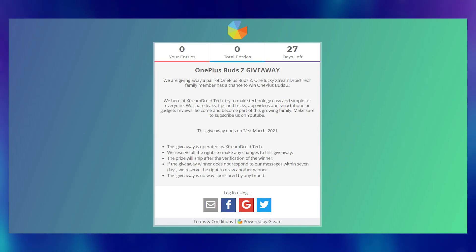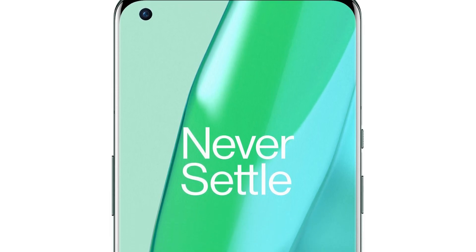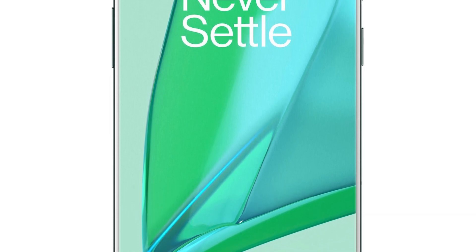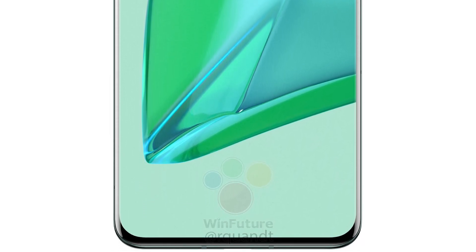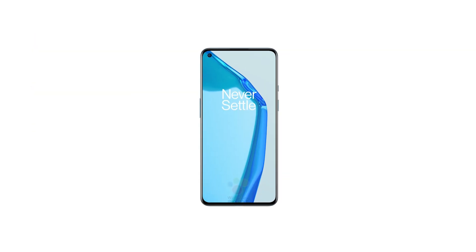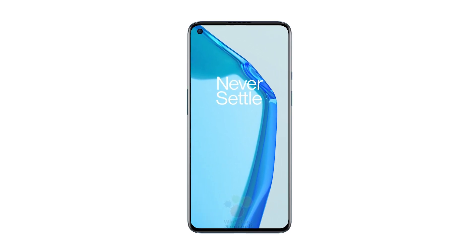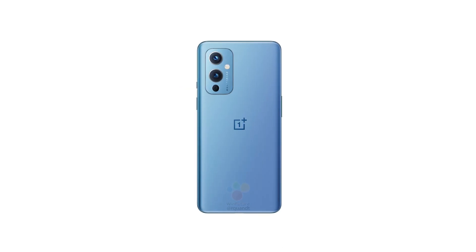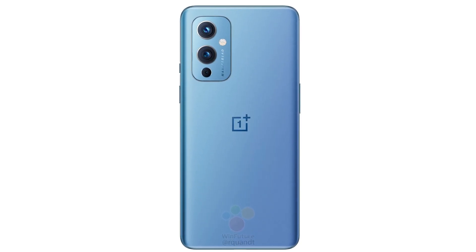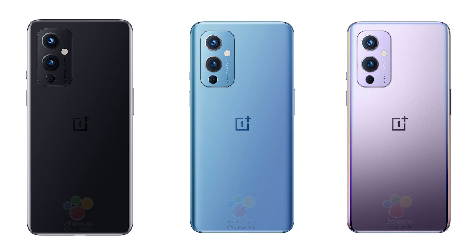Talking about the official look of the OnePlus 9 Pro, it's very similar to what we saw in the renders and official teasers. All three colors are shown here: Stellar Black, Forest Green, and Morning Mist. The regular OnePlus 9 on the other hand is very interesting — there are three new colors. It has a flat punch-hole display to the front and a beautiful back panel with a rectangular triple camera setup on the top left corner. OnePlus 9 will come in Astral Black, Arctic Sky, and Winter Mist color options.